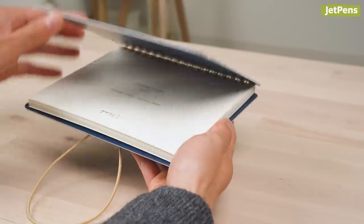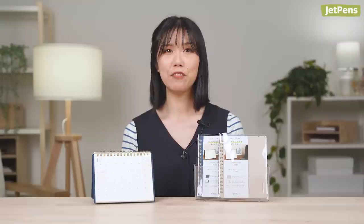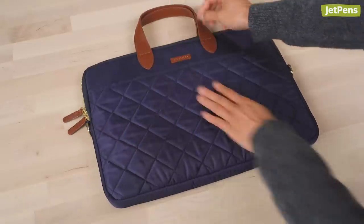This Mirori Diary is the monthly planner version of the Plus Stand notebook. It transforms into a handy display stand so you can prop it up anywhere. The chipboard cover folds up when you're done, so you can tuck the diary away in your bag. This makes it especially useful for hybrid workers, who split time between the home and the office.